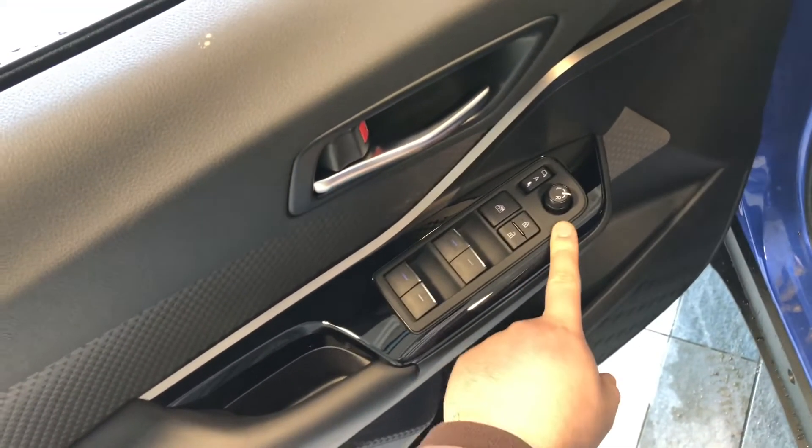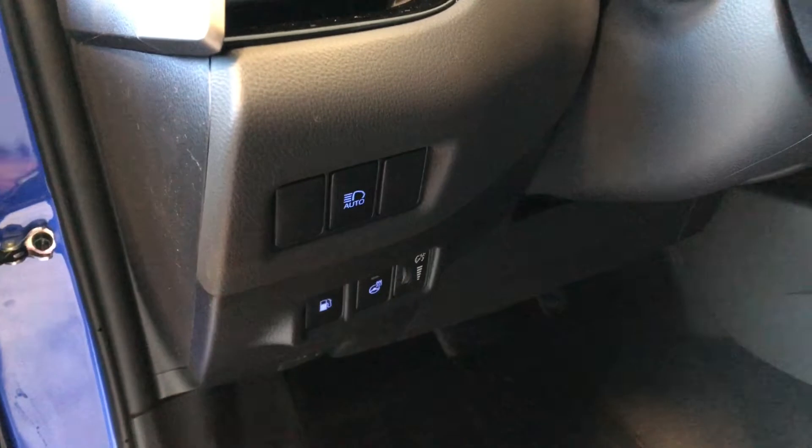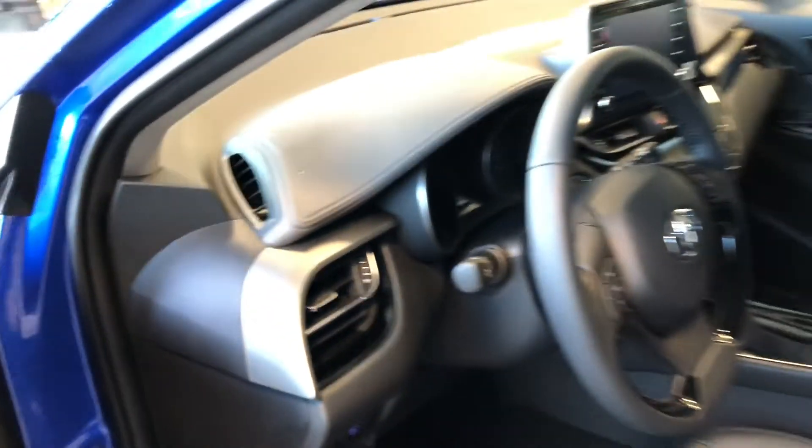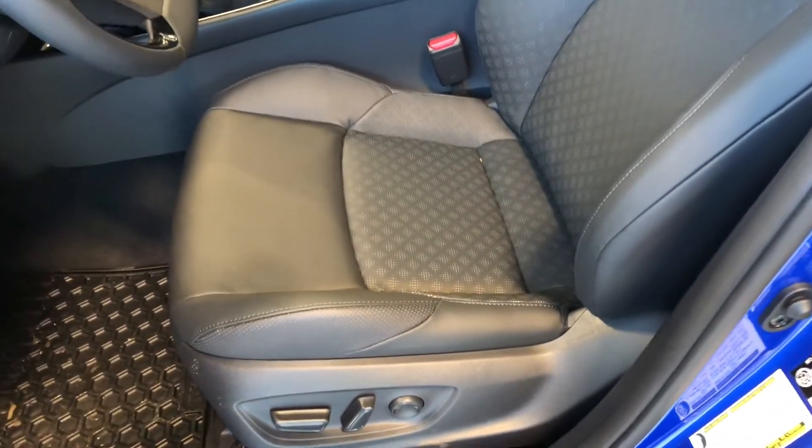If you look inside right up top, you have your power windows, locks, and power adjustable side mirrors. There's also a little bit of storage space on the bottom of the door. Next to the door you will also find your heated steering wheel. This C-HR comes equipped with black leather seating.